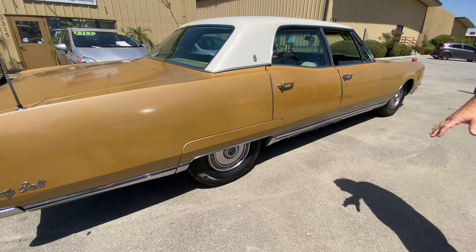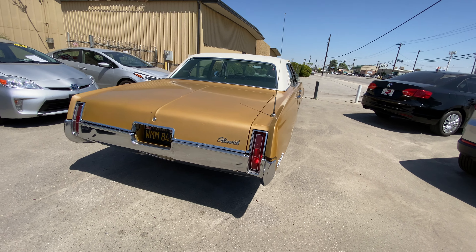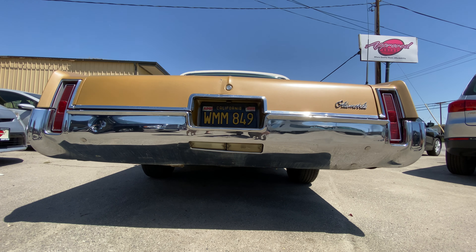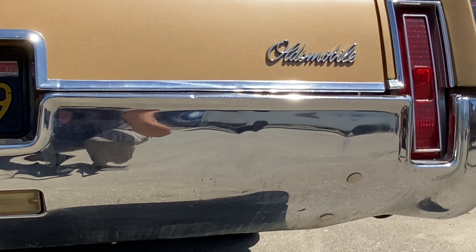Continuing on, you still have the fender skirts, which really set off the look of this big, beautiful car. The rear bumper — drop down and look how it wraps underneath the car. Looks like the lady who drove it for the 10 years it was driven, she bumped into a couple things. Again, I don't feel it's real bad for the year of the vehicle.